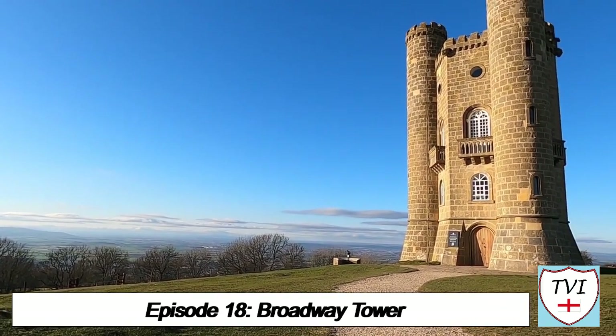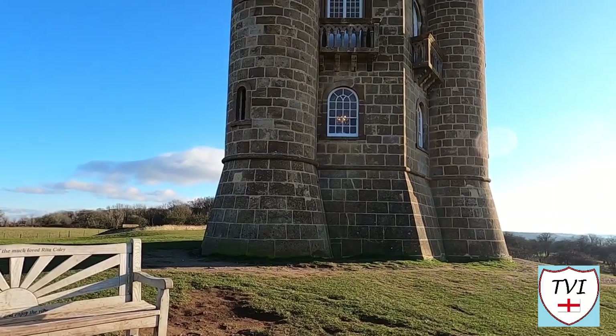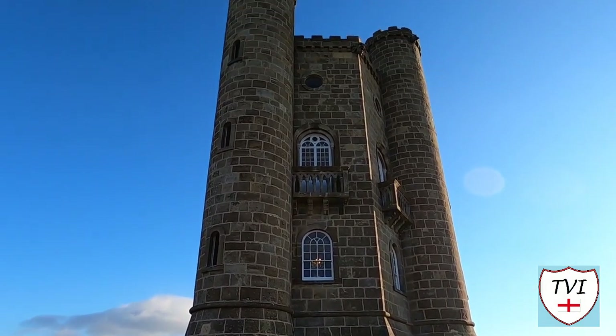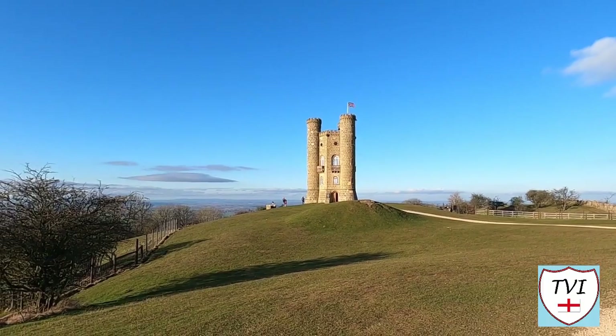This is Broadway Tower, which adds a further 65 feet to the already mountain-like hill it stands on. You can climb this for a fee. It bills itself as the highest castle in the Cotswolds, but that's not strictly accurate. This was never designed as a castle, and has never been used as one either, despite the fact there are rooms inside. It's actually just a folly.